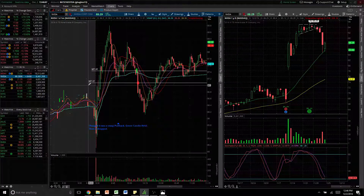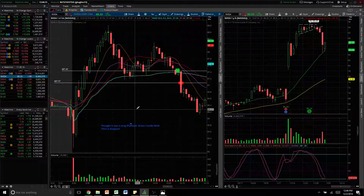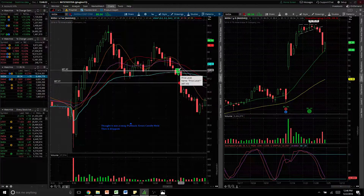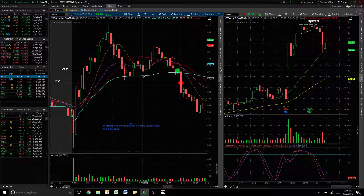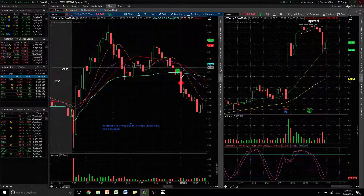That was three losses in a row, so I should have quit, but I was being dumb and I tried again. NVDA pulled back to the VWAP and there was a green candle and I thought it was holding, so I got in again at 87.43. I got in too large for the risk — my stop was under the previous lows of these candles, the last time it touched VWAP. But I just stopped out right there after it cracked the VWAP.